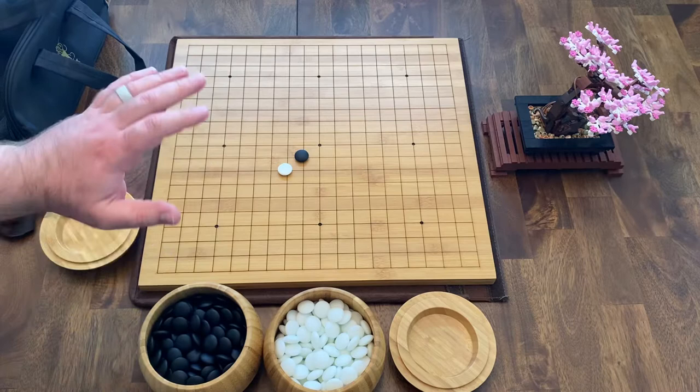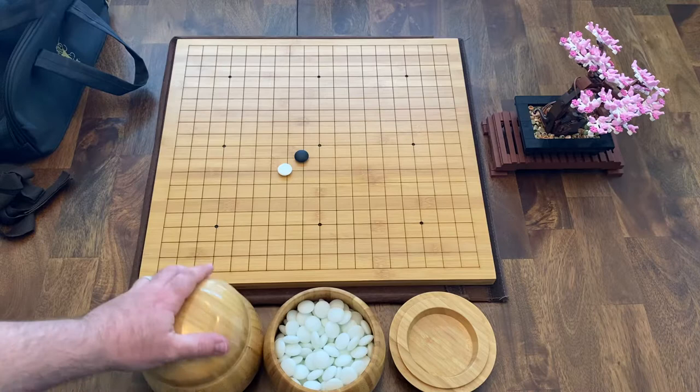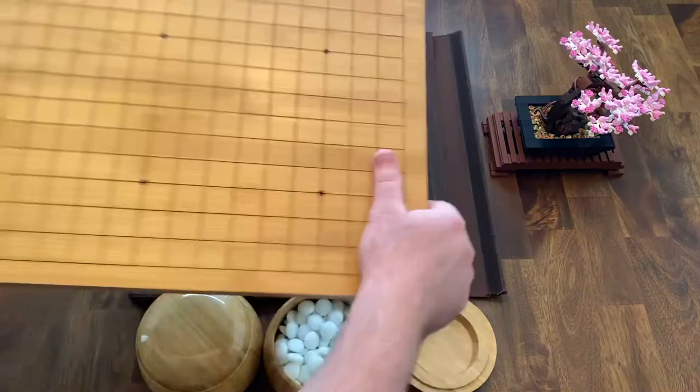Once I started playing GO more, I really wanted to get my hands on a nice GO set. And this is awesome — I love everything about it. This is a bamboo board with bamboo bowls and double convex Yunzi stones, and they are awesome.